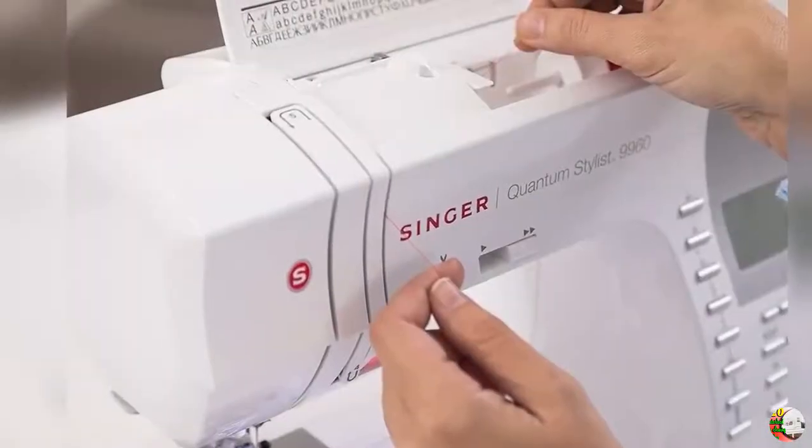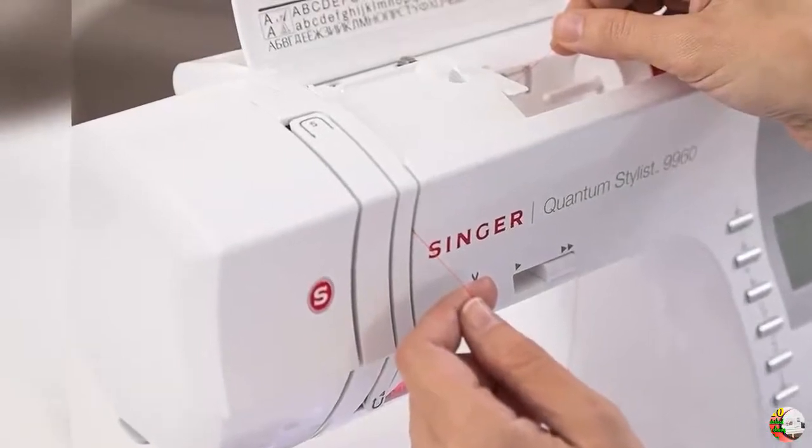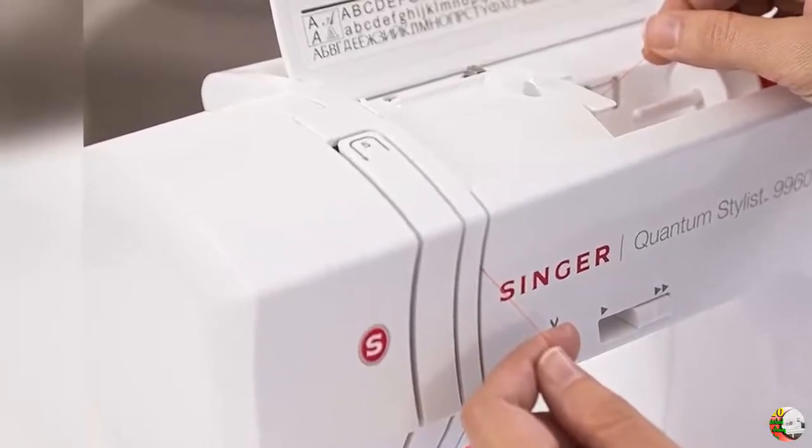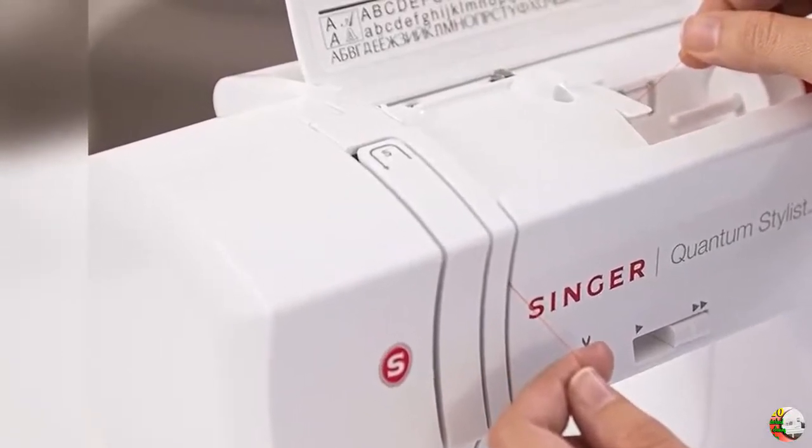Feature 4: High Speed Sewing Machine. The Singer Quantum Stylist 9960 Sewing Machine has a maximum sewing speed of 850 stitches per minute, so projects can be sewn quickly.